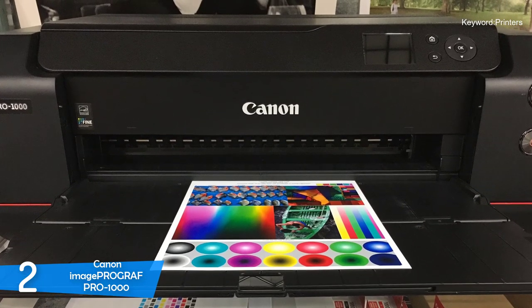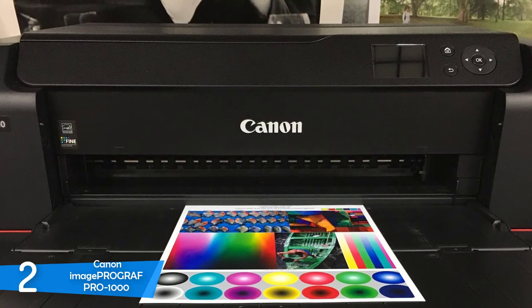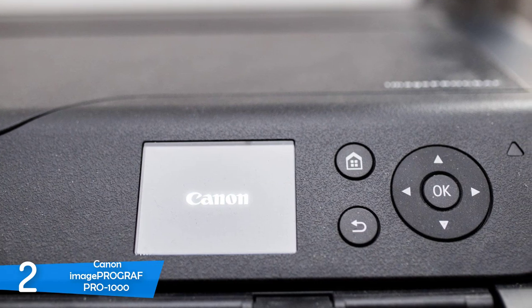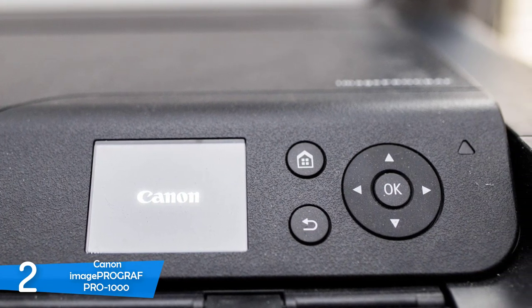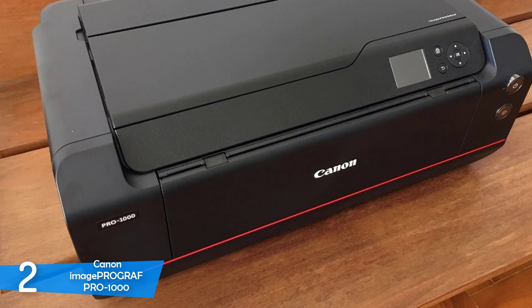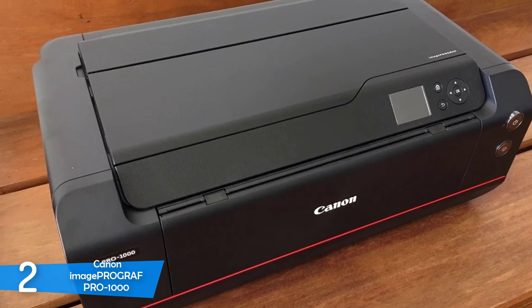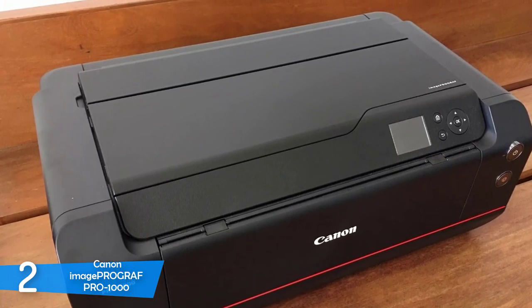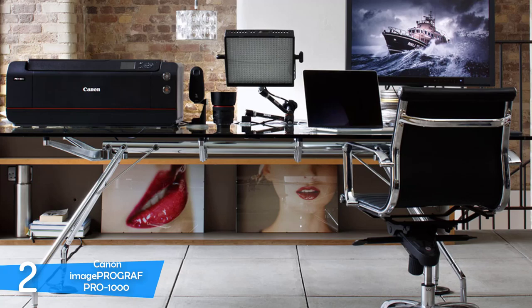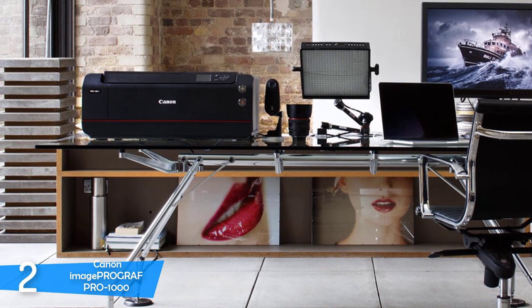It has a nice design overall and will look good on the printing desk, with an exceptionally smooth and clean design appropriate for studios. Connectivity-wise, it offers Ethernet, Wi-Fi, and USB connections, though it lacks Wi-Fi Direct and NFC for routerless peer-to-peer connectivity. However, Canon has included a wireless PictBridge feature for printing directly from a digital camera. To achieve premium quality, it utilizes 11 ink colors and a chroma optimizer applied over the ink to seal detail and color, with a print resolution up to 4800 x 2400 dpi.